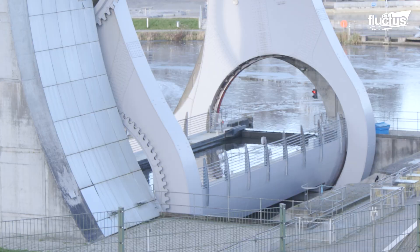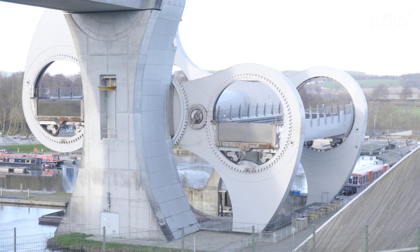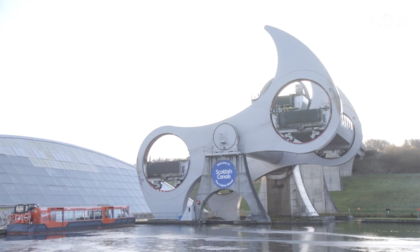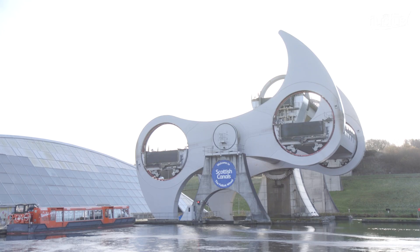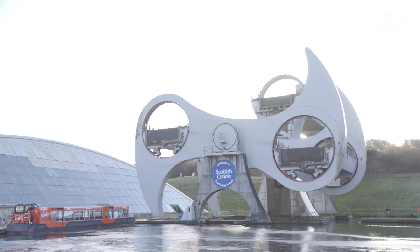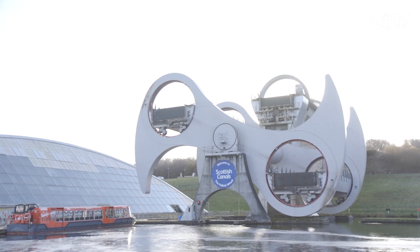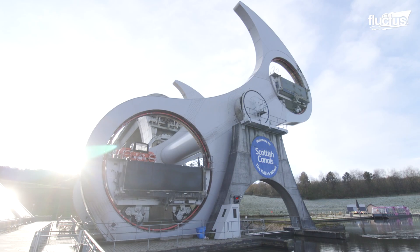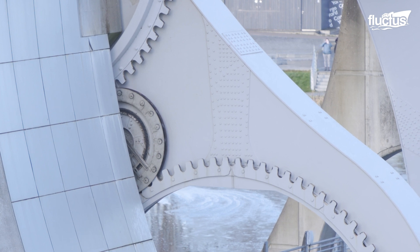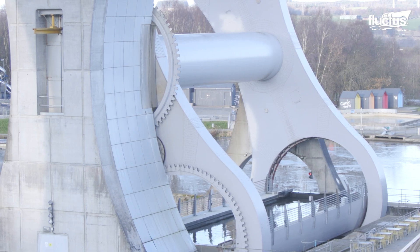The boat is now ready to pass through the locks. This is meticulously monitored by a house operator that ensures all safety measures are checked before starting the process. The wheel can turn clockwise or counterclockwise, but to prevent too much wear and tear, the operator in the control room balances out how often it goes in each direction. As the wheel rotates, a gearing system of three large identically sized gears connected by two smaller ones ensures the two caissons remain upright.